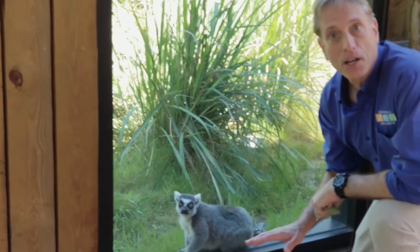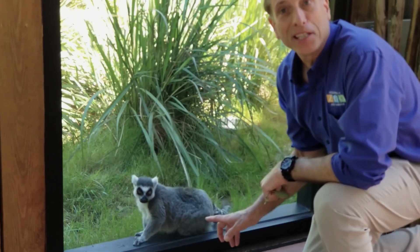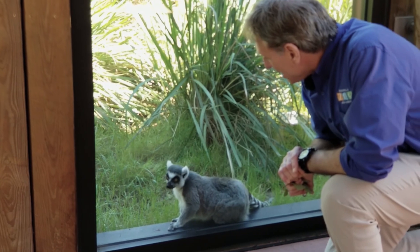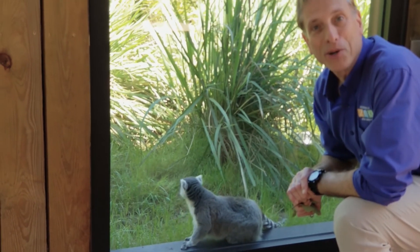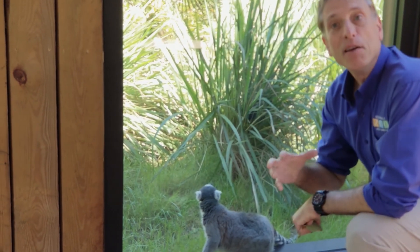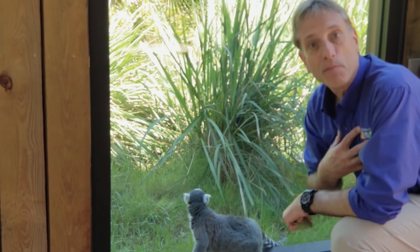Lemurs are only found in Madagascar. We gave them a much better place to live in our new exhibit here, and these are some of the more vocal primates in the world. They're also a very unusual animal in that they use these chest glands to mark areas.